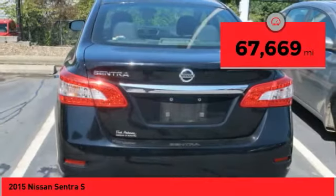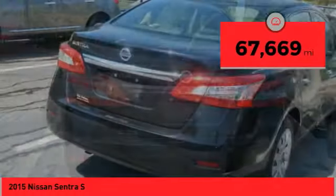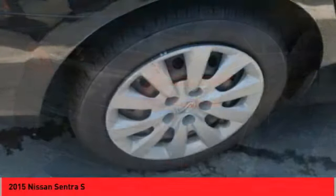This vehicle has less than 70,000 miles. This beauty will make even your house keys jealous. Drive it today!